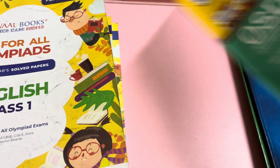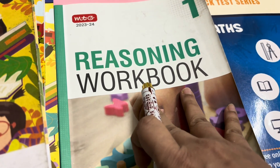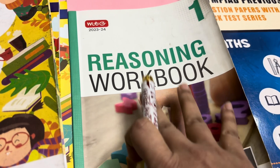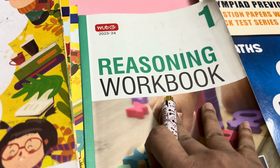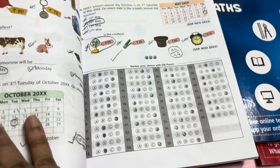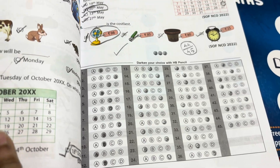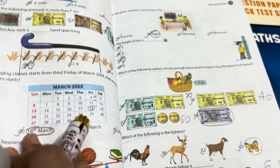Another thing required for preparation is a reasoning workbook. You can buy the MTG reasoning workbook or from Oswald as well, but a reasoning workbook is required because in each Olympiad — science, general knowledge or cyber — some reasoning part is there. The book is very colorful and one important thing is that an OMR sheet is provided at the end of each chapter, so the child can practice, which is required for the actual examination where OMR sheets are used.